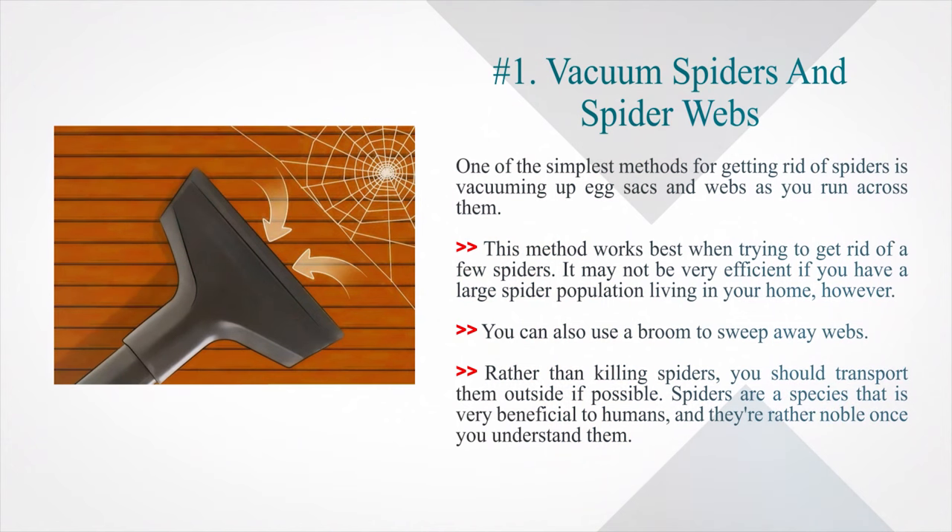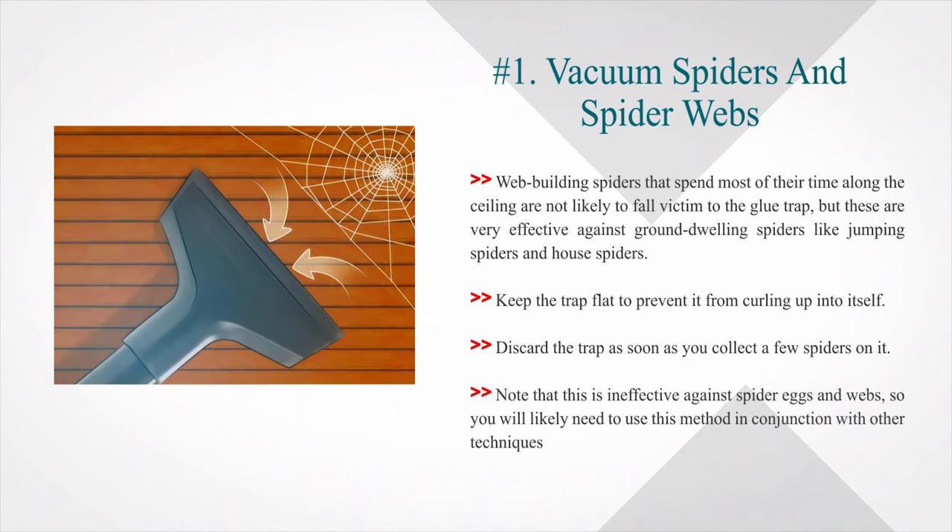Rather than killing spiders, you should transport them outside if possible. Spiders are a species that is very beneficial to humans, and they're rather noble once you understand them. Web-building spiders that spend most of their time along the ceiling are not likely to fall victim to a glue trap, but these are very effective against ground-dwelling spiders like jumping spiders and house spiders. Keep the trap flat to prevent it from curling up. Discard the trap as soon as you collect a few spiders on it. Note that this is ineffective against spider eggs and webs, so you will likely need to use this method in conjunction with other techniques.